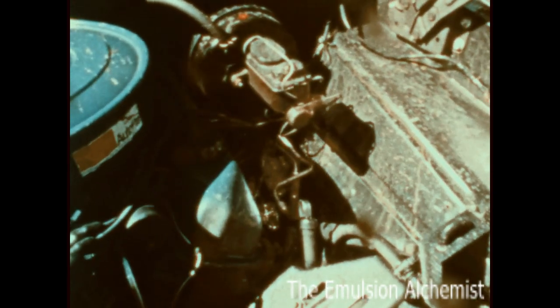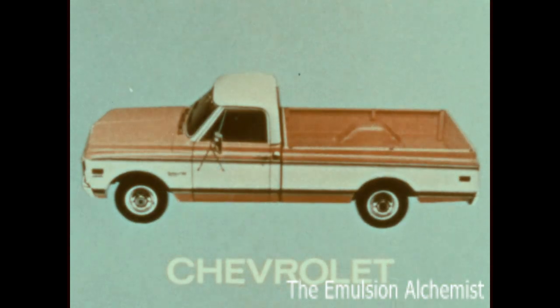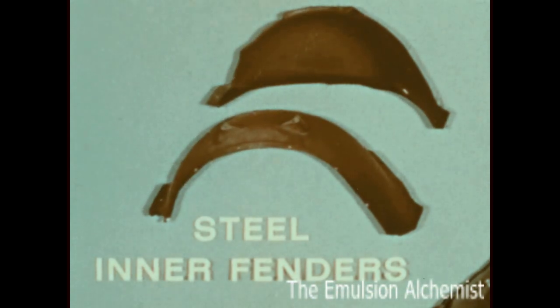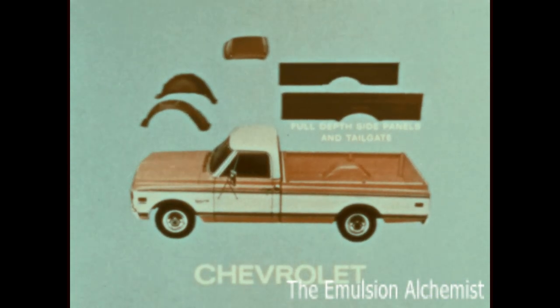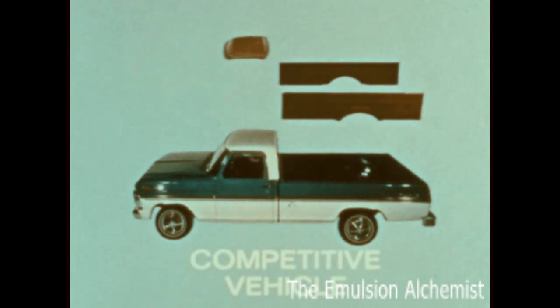Let's look at those features again. Chevrolet gives you double wall construction — a truck within a truck: inner roof inside the outer roof, one-piece steel inner fenders, and full depth inner walls for the Fleet Side box side panels and tailgate. In the other truck, you don't get steel inner fenders, or the extra strength of a double cab roof, and only halfway protection of inner box walls that go only as high as the wheel housings.